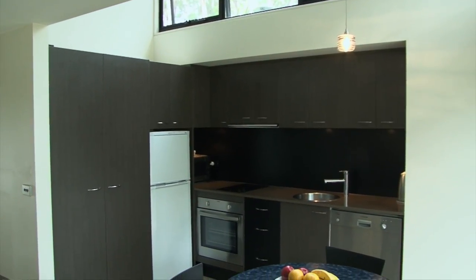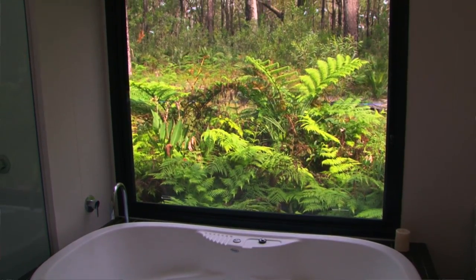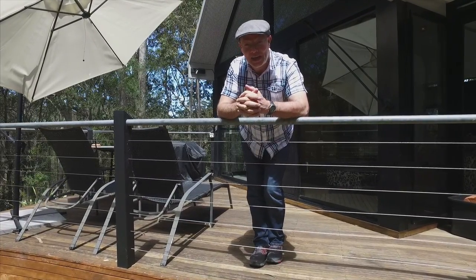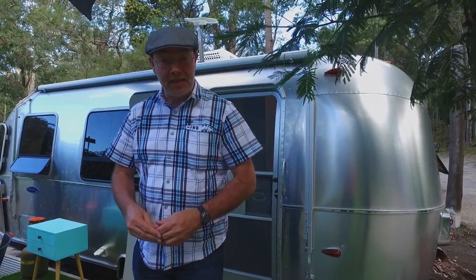Now there is a two-night minimum stay here, but it's certainly an easy place to spend those two nights. But what if you just wanted to spend one night and still have all the wonderful extras that the Bower is renowned for? This gorgeous Airstream is beautifully placed in a private setting overlooking the forest where the Bower is nestled.